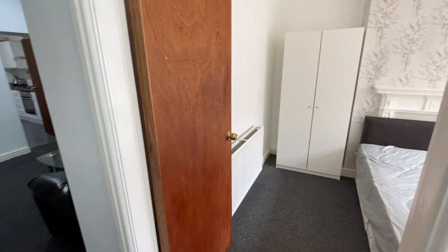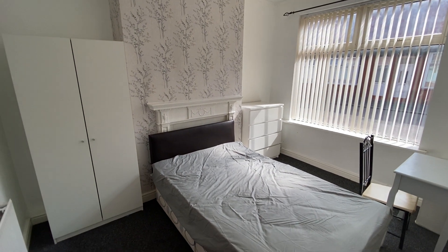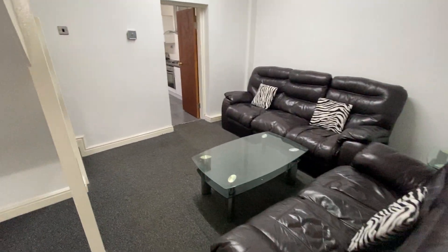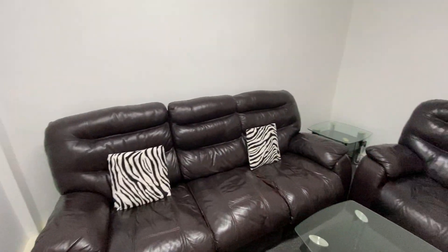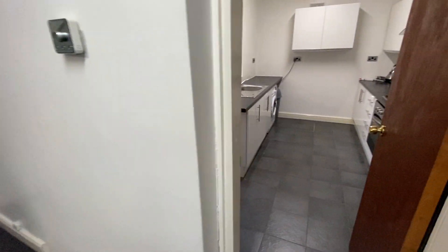Now the property is a two reception room, two bedrooms. This particular front reception room is being used as a bedroom. So we then go into the lounge area here, which is quite spacious, coming to the kitchen from here as well.